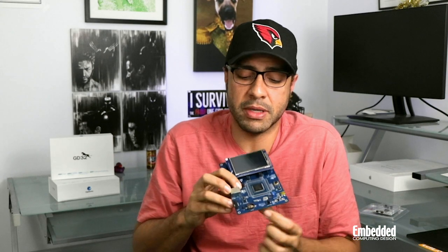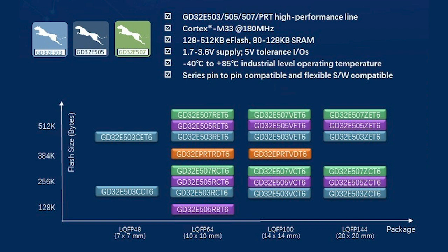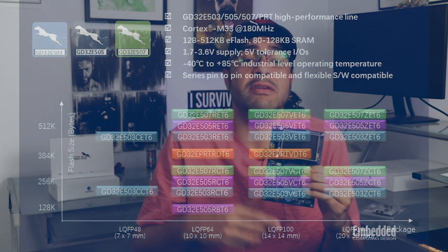That standby mode draws only 640 nanoamps of power — certainly enough to operate off a battery. And there happens to be a battery slot right here. The pin-to-pin compatible portfolio of GD32E5 devices is available with 128 to 512 kilobytes of embedded flash and 80 to 120 kilobytes of SRAM, operating over a -40 to +85°C temperature range, accepting 1.7 to 3.6 volt power supplies, with 5-volt tolerant IOs, manufactured in four LQFP packages.